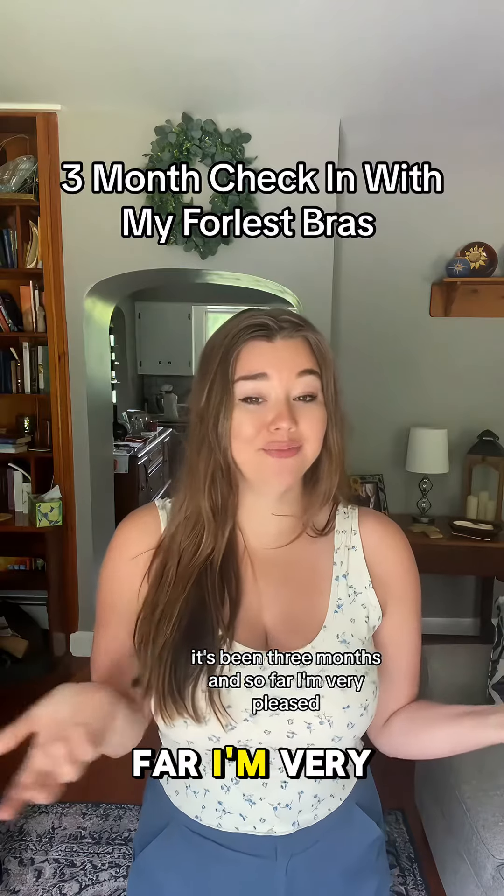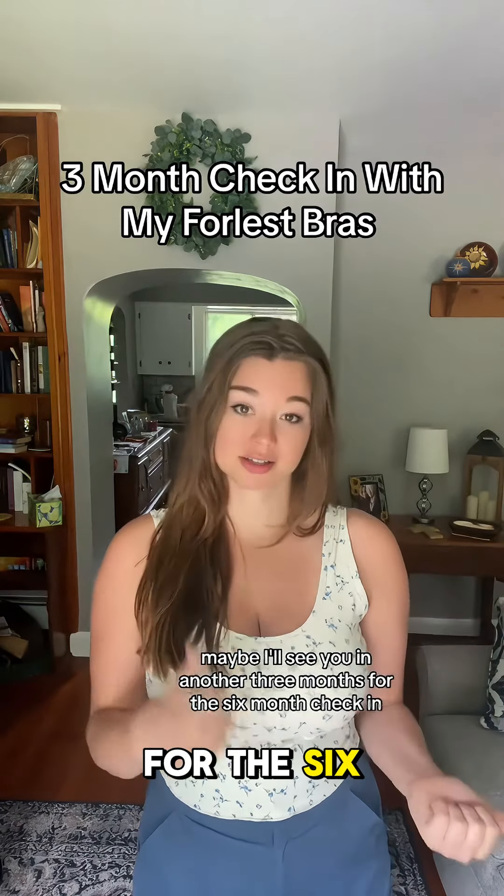It's been three months and so far I'm very pleased. Maybe I'll see you in another three months for the six-month check-in.